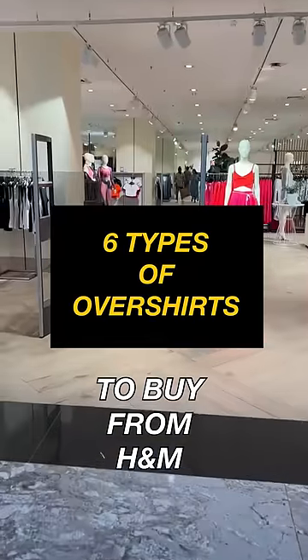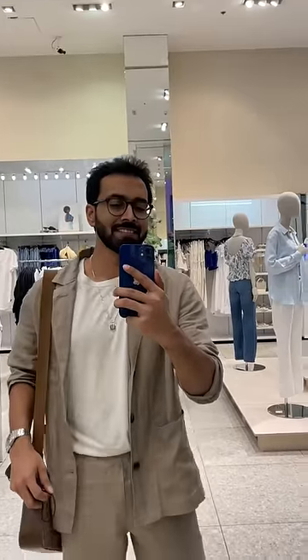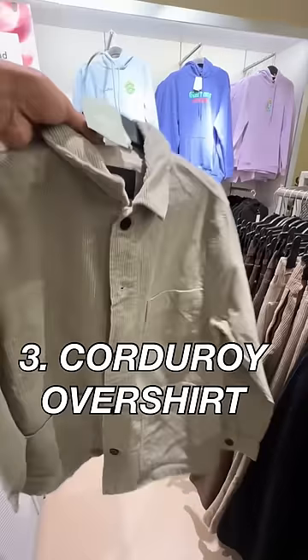Here are the six types of overshirts H&M offers. Number one: linen overshirts — these are extremely lightweight, comfortable, and you can find them as sets as well. Number two: denim overshirts, available in different colorways. Number three: corduroy overshirts.